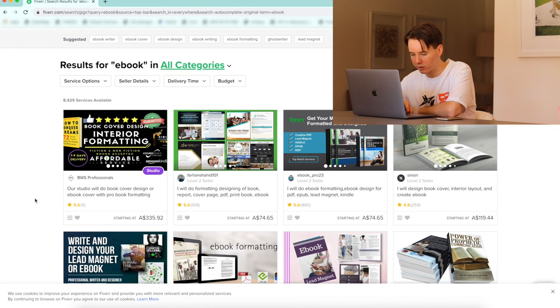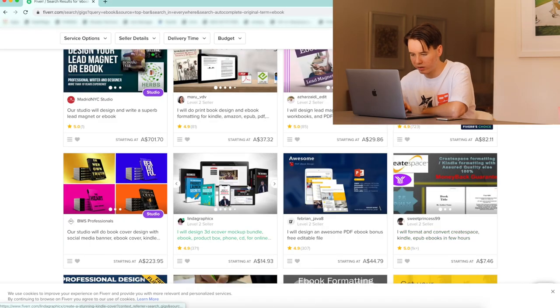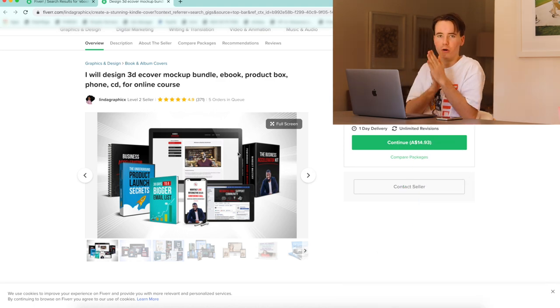Our studio will do book cover — 335? They're tripping. Formatting design, e-book formatting. Oh, this is it. We want to offer a service that these course sellers can put on their website and make their books stand out. Oh, 3D e-book mock-up — this is the one! I will design a 3D e-cover mock-up bundle e-book product box. If that doesn't make you think of Grant Cardone, I don't know what does. This is what we want. All right, I think I know what I want to sell.